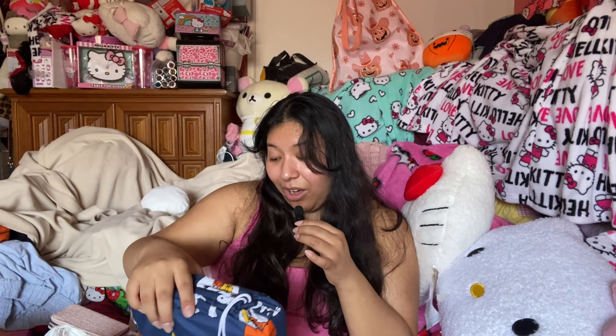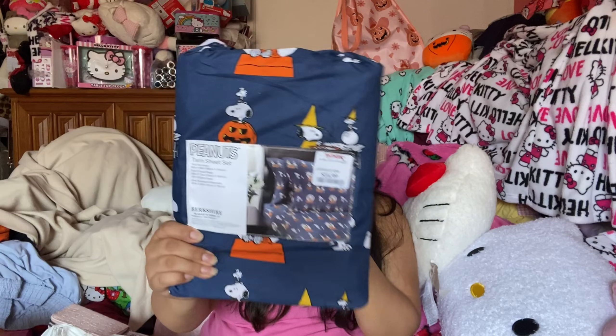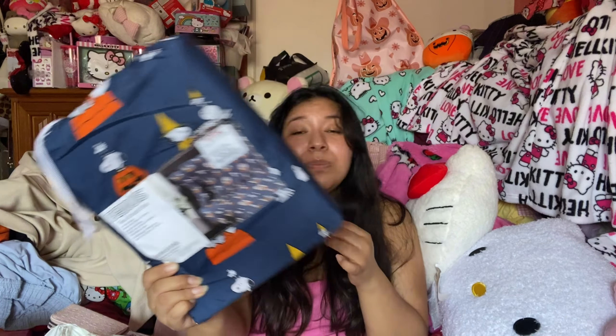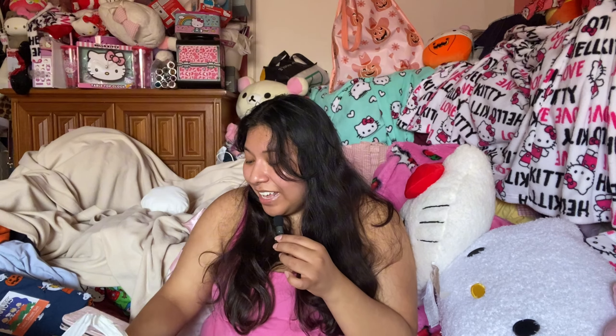My sister is obsessed with Snoopy, especially Snoopy Halloween, so I found her this Peanuts one — I think it only has Snoopy on it, which is really why I got it. This is what it looks like — so cute — and I got this for $16.99. It's the most expensive bedsheet I've found for her. Maybe because it's a seasonal Halloween item, but I'm so happy to give this to her for her Snoopy collection.